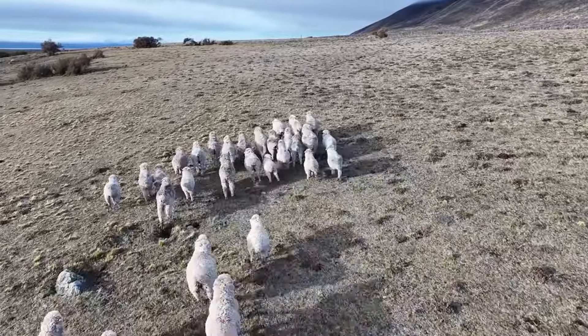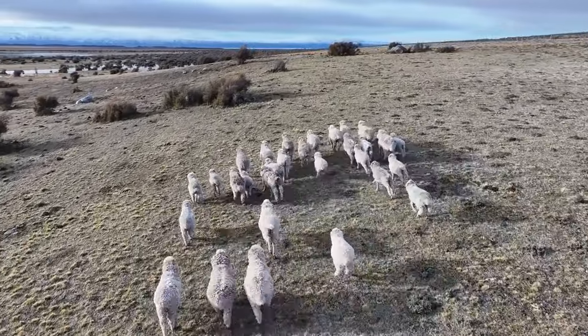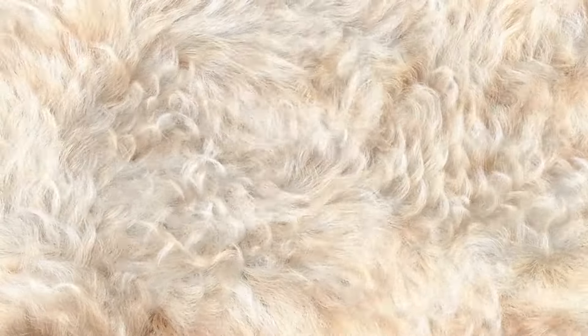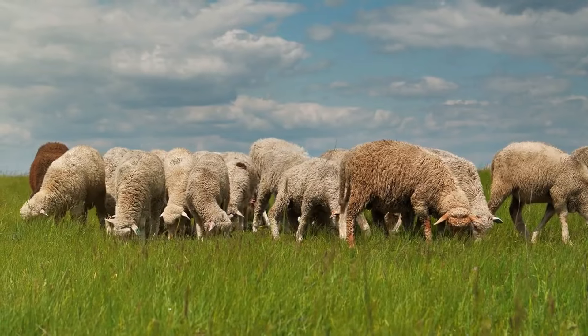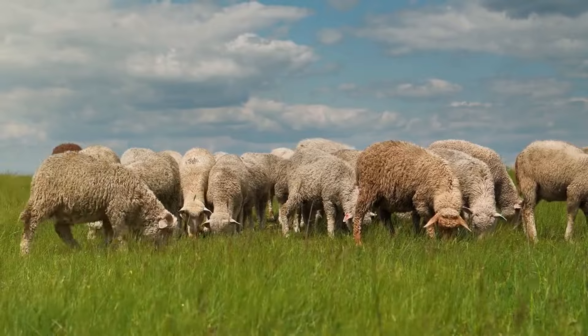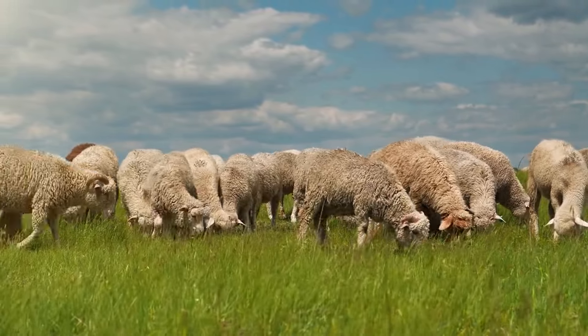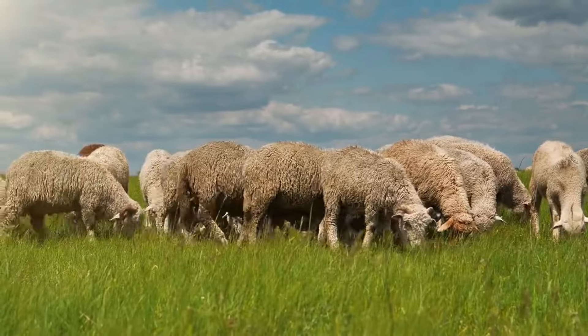Because Rambouillet wool is resilient and durable, it's often used in garments and textiles that need to withstand wear and tear. Think of it as the perfect middle ground between the luxurious softness of Merino and the durability of coarser wools. But what if you need something even more durable, something built to last for years in tough conditions? That's where the Romney sheep comes in.